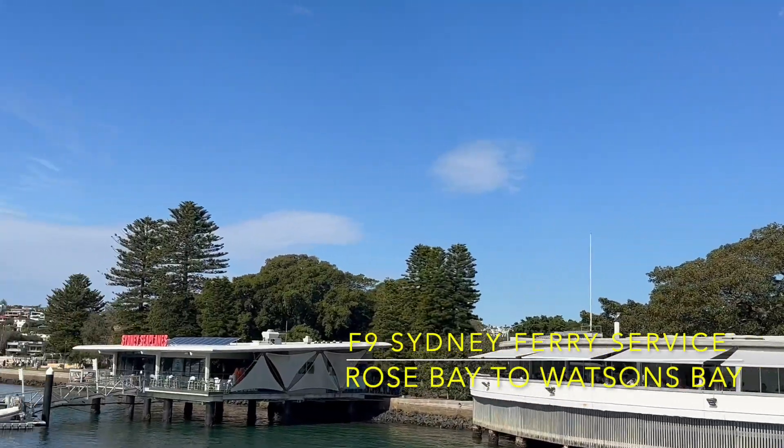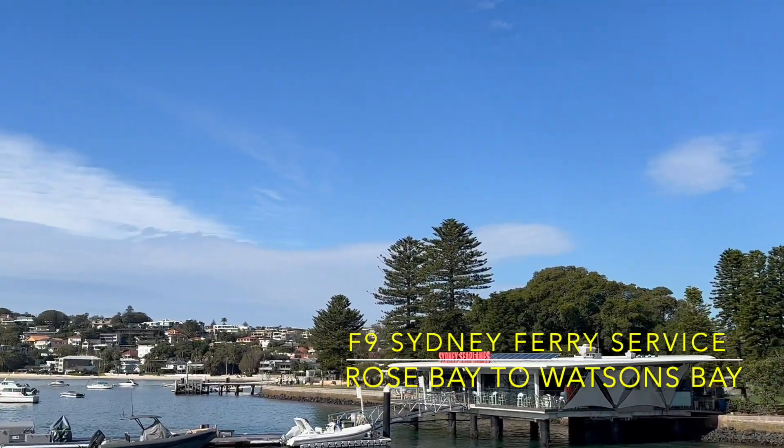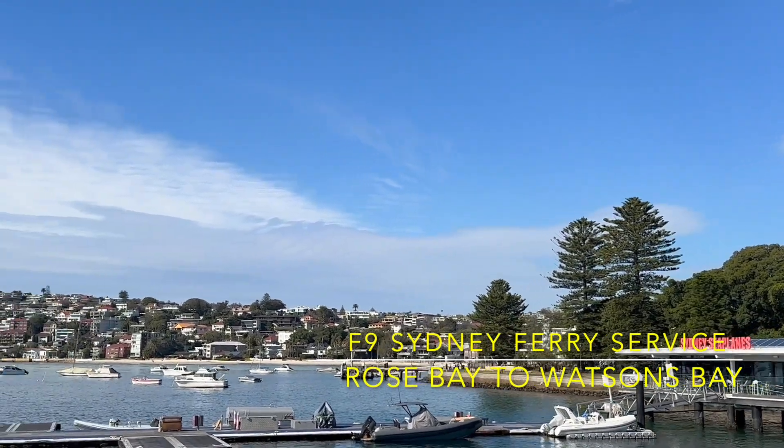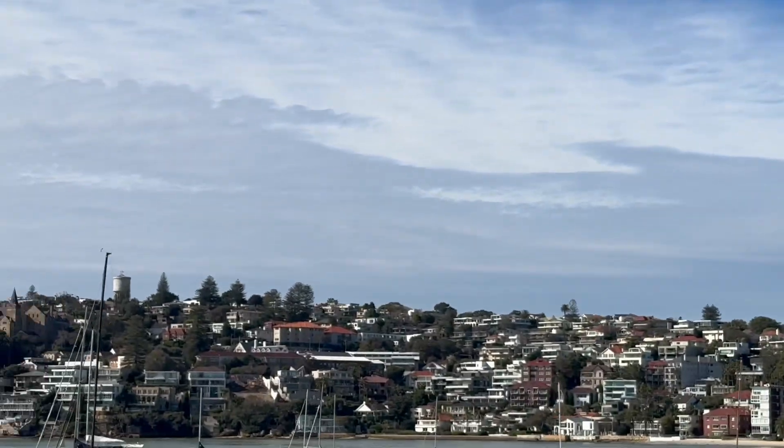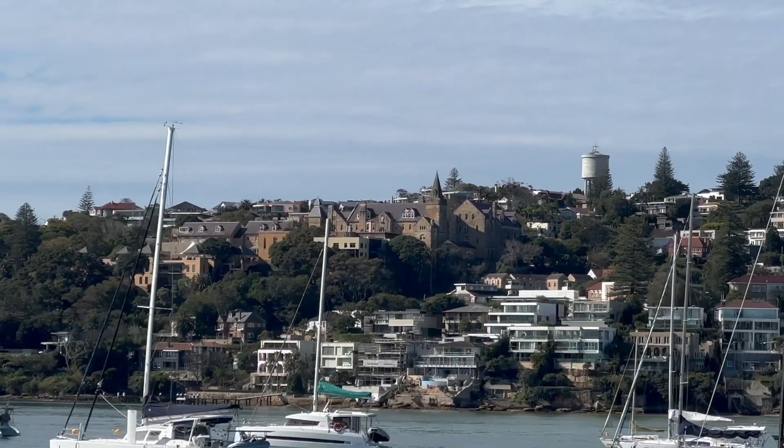This is the leg of the F9 service from Rose Bay to Watson's Bay. This service only has one stop, which is at Rose Bay before reaching its final destination, which is Watson's Bay.